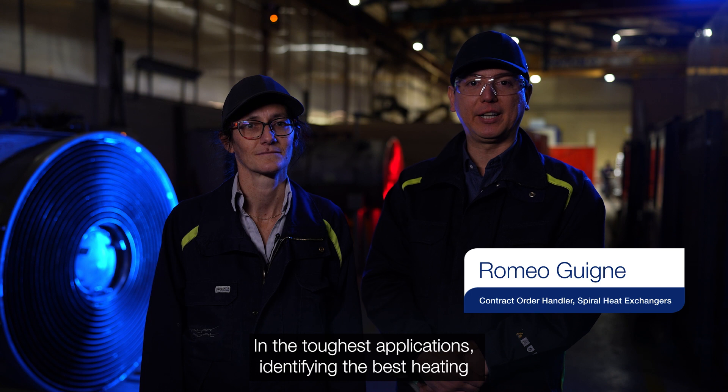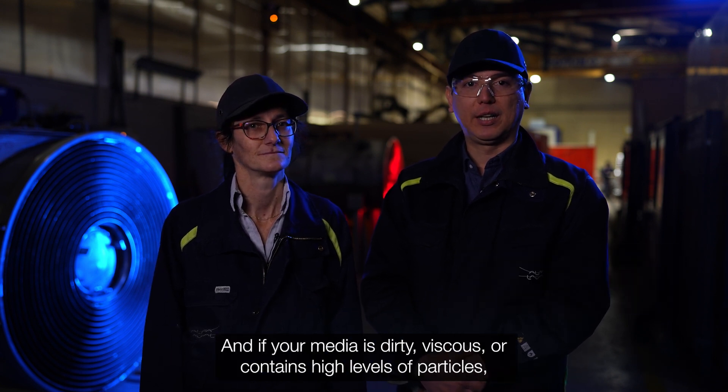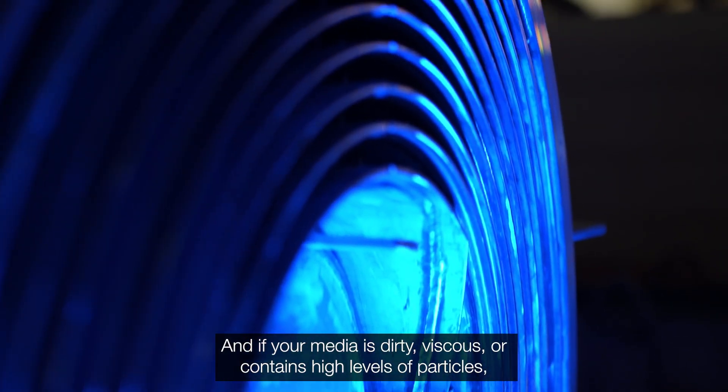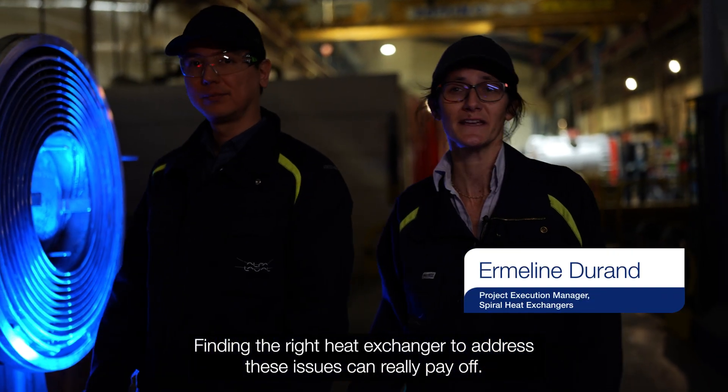In the toughest applications, identifying the best heating and cooling solution can be a challenge. And if your milieu is dirty, viscous, or contains a high level of particles, clogging is a constant threat. Finding the right heat exchanger to address this issue can really pay off.